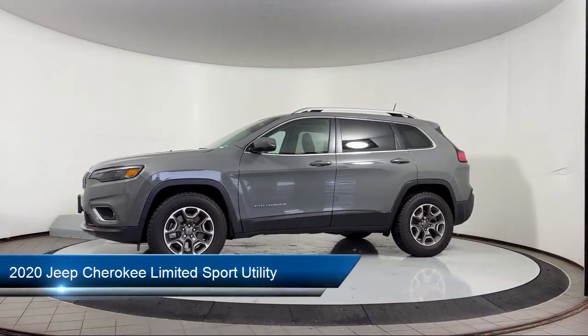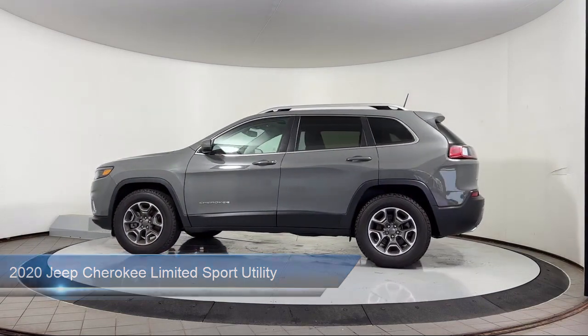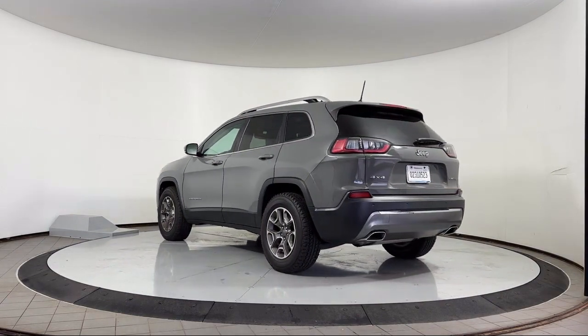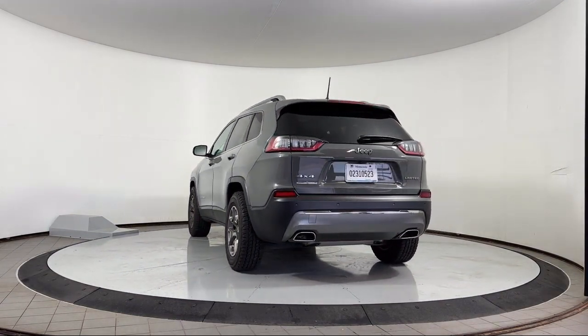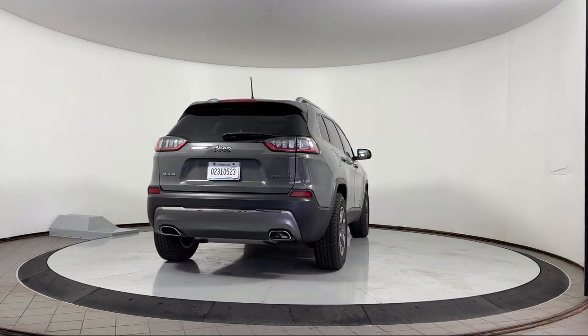It comes equipped with Power Front and Fixed Rear Full Sunroof, Heated Front Seats, Apple CarPlay, Android Auto, Garage Door Transmitter, AutoStick Auto Transmission, Keyless Entry, Park View Rear Backup Camera, and Roof Rack.